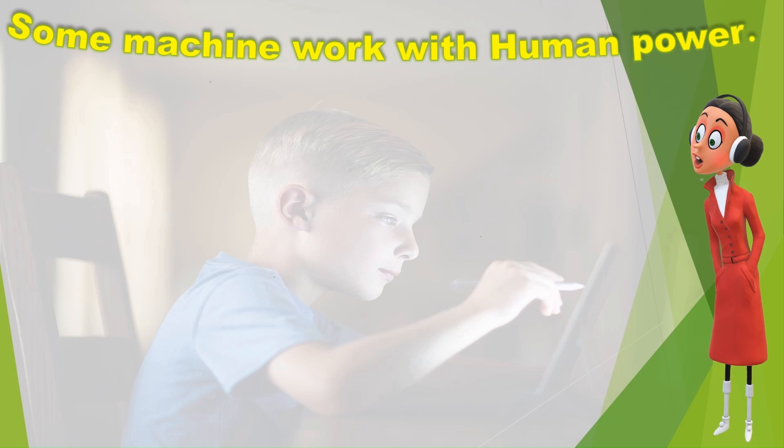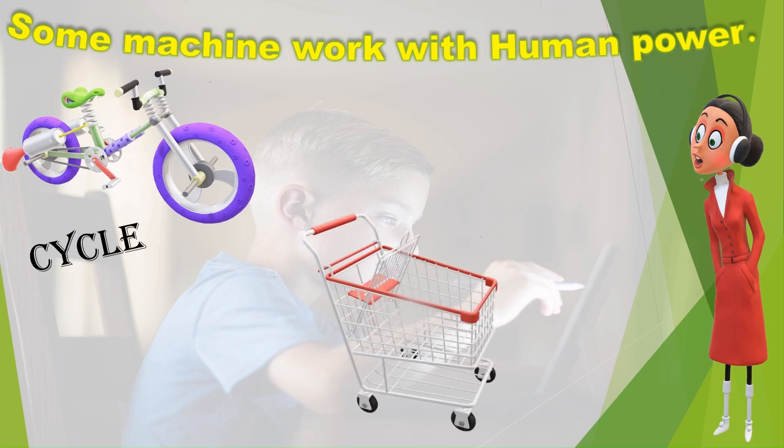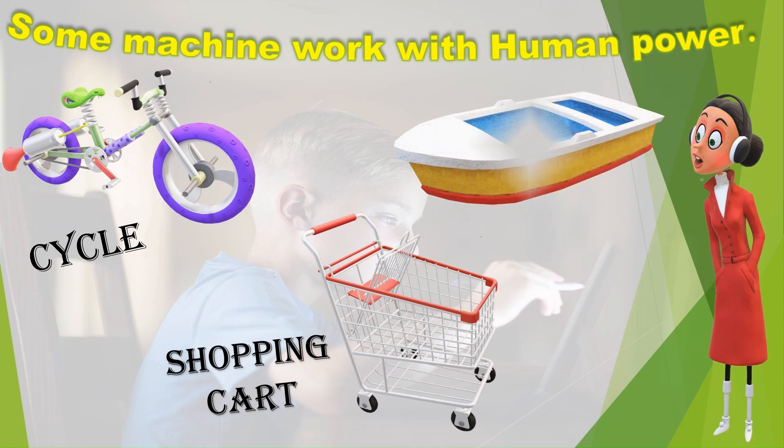Some machines work with human power — for example, the Cycle, the Shopping Cart, and the Boat.